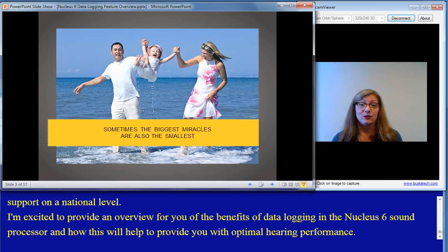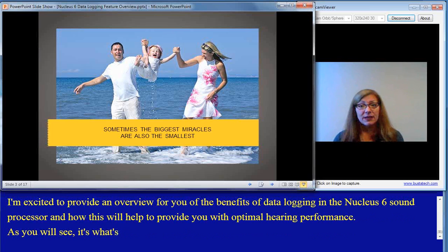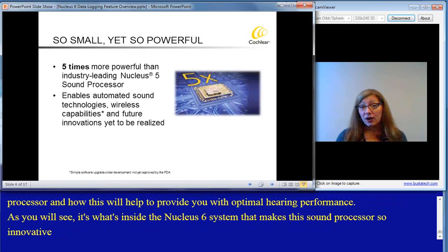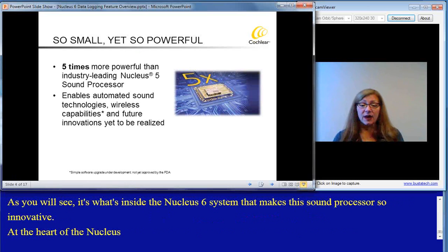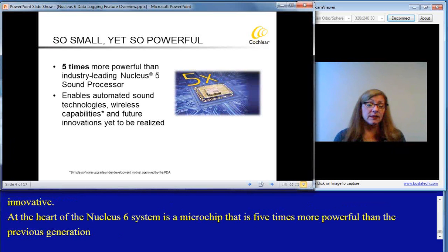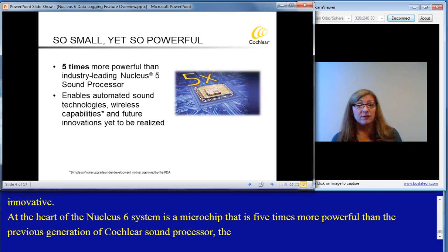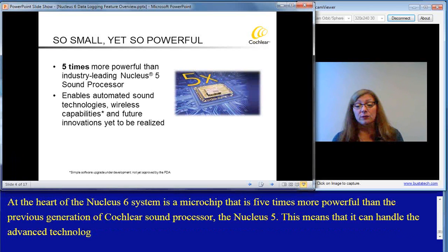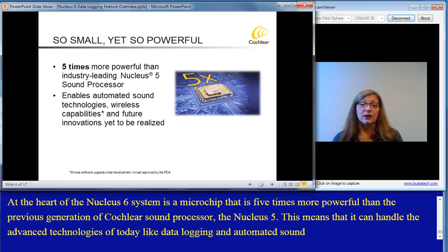It's what's inside the Nucleus 6 system that makes this sound processor so innovative. At the heart, the Nucleus 6 system has a microchip that is five times more powerful than the previous generation of Cochlear sound processor, the Nucleus 5. This means that it can handle the advanced technologies of today, like data logging and automated sound capabilities, as well as future innovations to come.